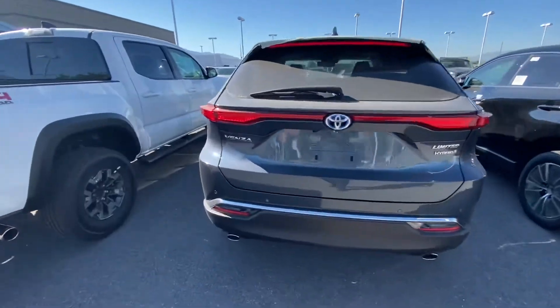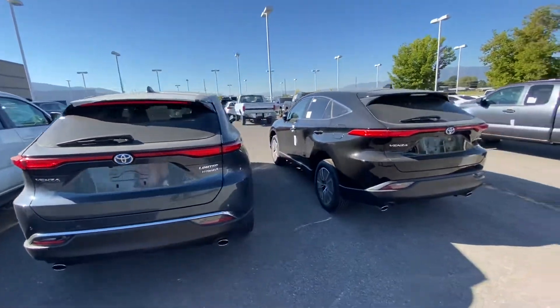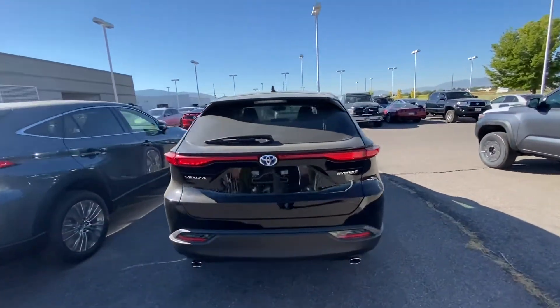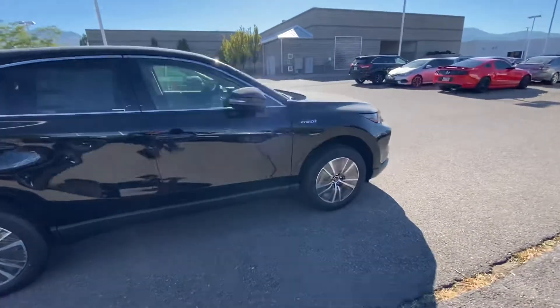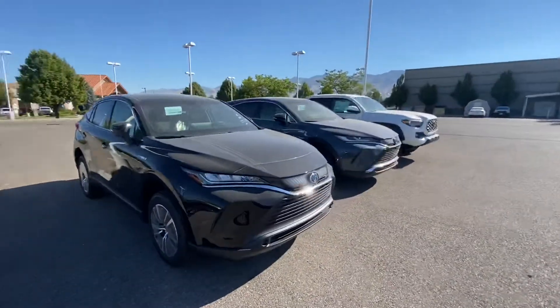Isn't that nice? We have the 2021 Venza limited, and right here is the black LE Venza hybrid. I am super excited for these two vehicles and hopefully someone can be driving one of these soon. Thanks everyone.